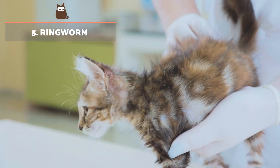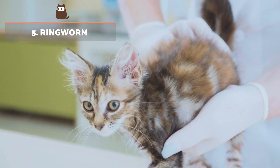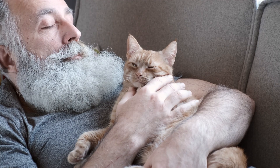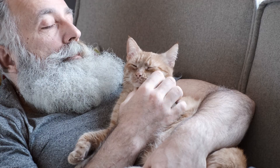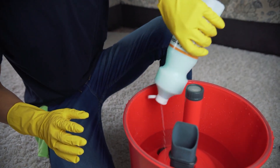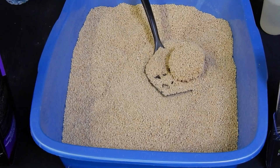Ringworm has a fungal origin caused by dermatophyte fungi that are transmitted through contact with infected skin while petting an affected cat. The treatment is based on thorough disinfection of the home to eliminate the fungi from the environment, and oral and topical antifungals for comprehensive elimination from the cat.